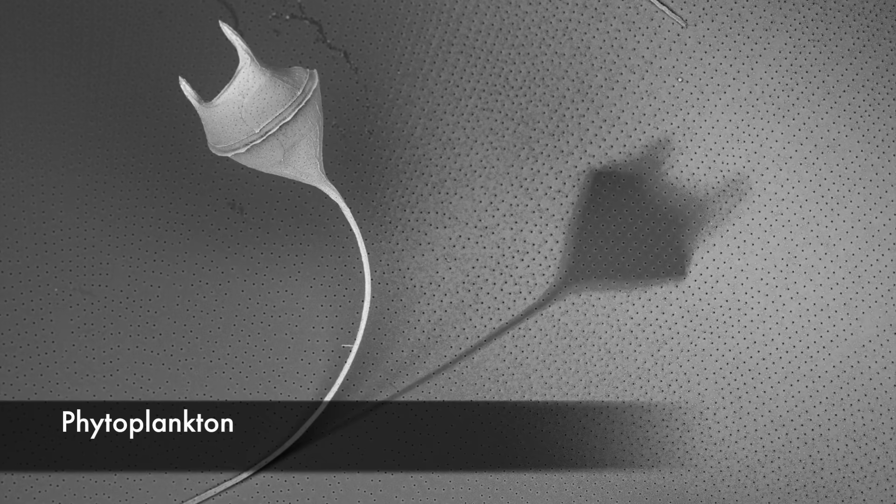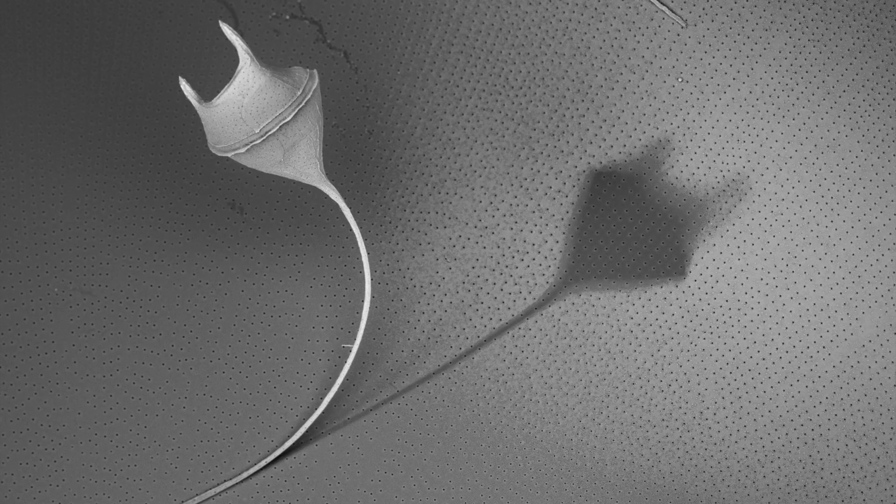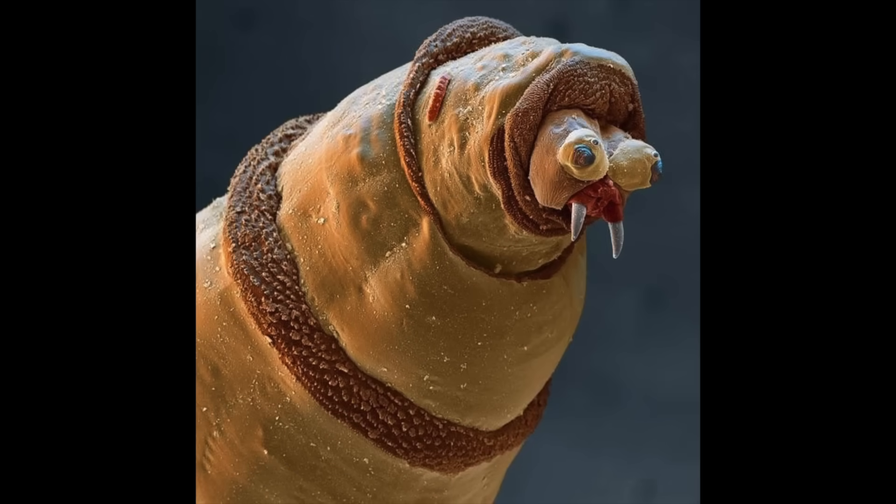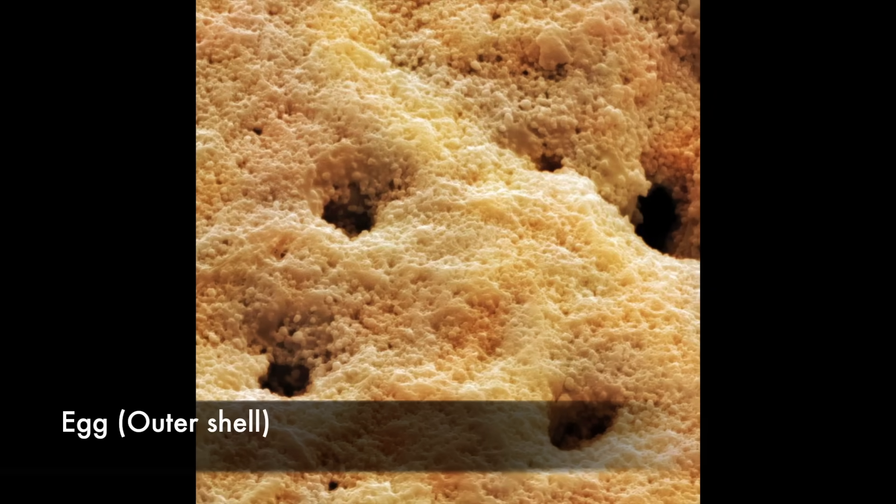A phytoplankton. The shell of a chicken's egg — the holes or micropores seen in this image enable gaseous exchange of the developing embryo. Most of the egg shell material is calcium carbonate, which accounts for one tenth of the egg's weight.